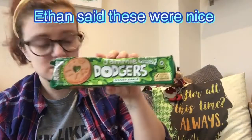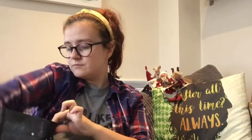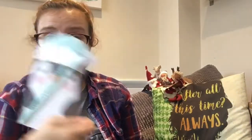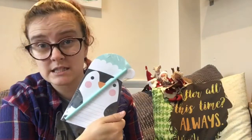Jammy Dodgers apple flavour — 49p. I thought Ethan could have them for his packed lunch. And a really cute festive notepad, again for Ethan for Christmas — 99p.